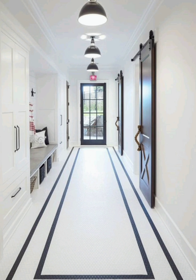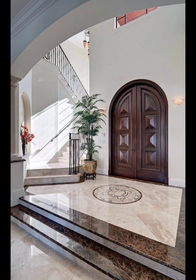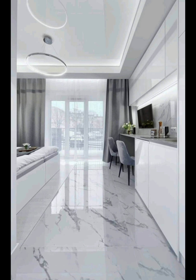Number five: DIY marble projects. For those who love a good DIY project, we have got you covered. We will walk you through step-by-step instructions on creating your own marble-inspired decor items — from marble coasters to serving trays. You will learn how to infuse marble elegance into your home on a budget.